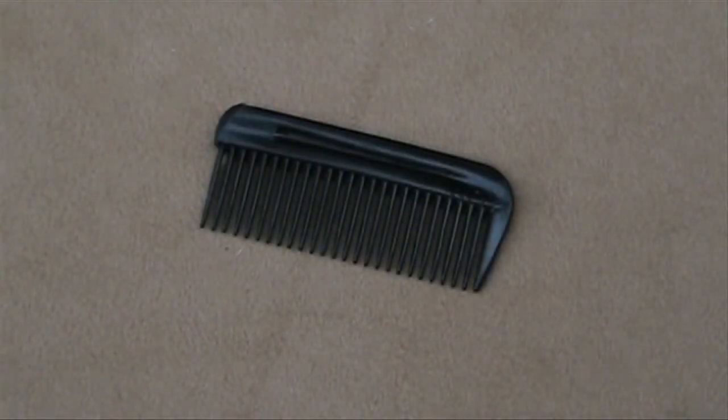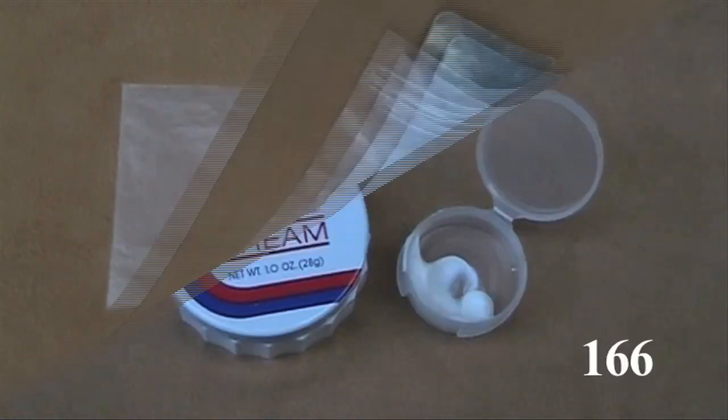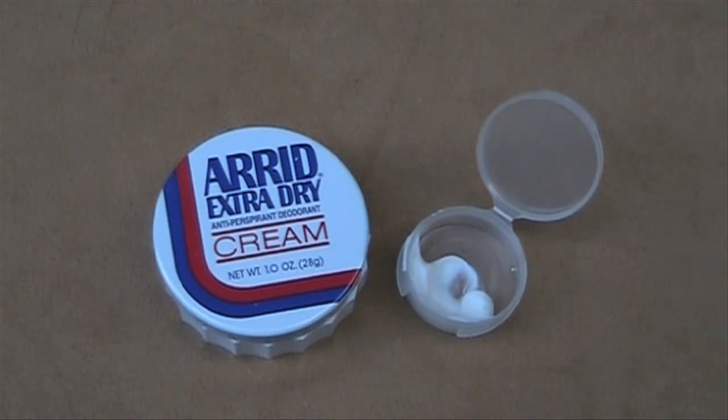If you take a comb, of course you'll want to cut it in half. A light acrylic mirror is good for grooming and signaling — cut it down if you like. Arid extra dry cream deodorant is available in many stores; put a little in a plastic container.